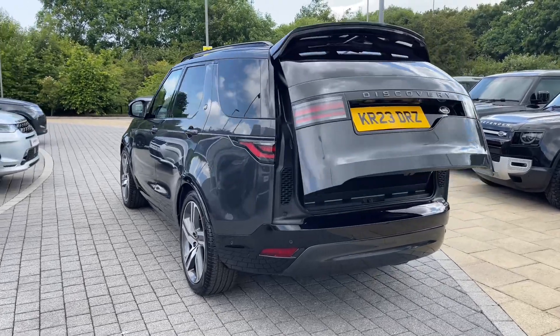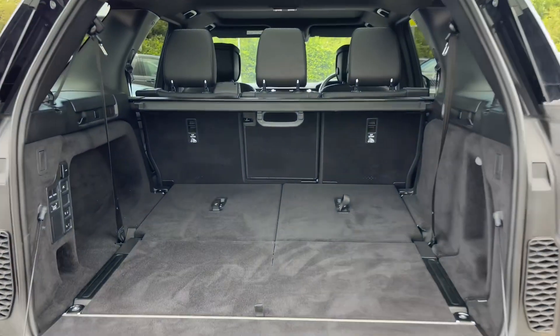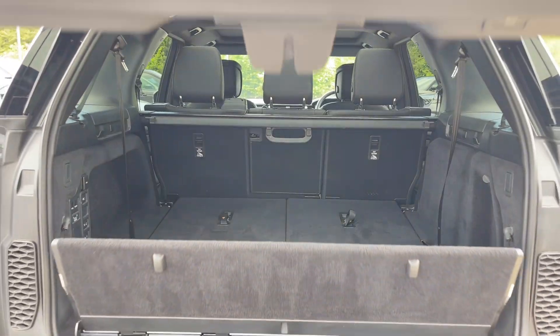Opening the boot, which can be done electronically using the key, is a feature that comes in handy after a large shop when pressed for time. In doing so, you'll reveal the iconic split tailgate, as well as an additional two seats should you ever wish to use them.